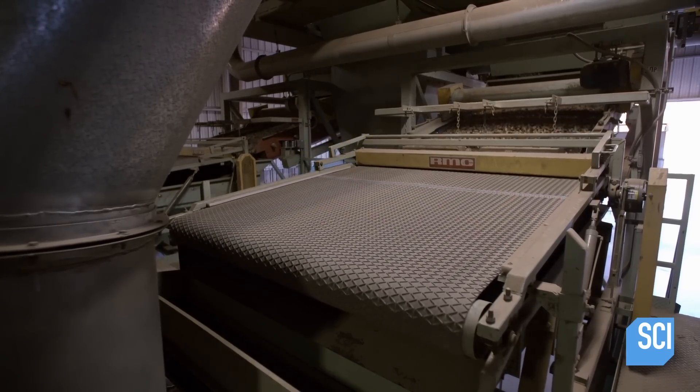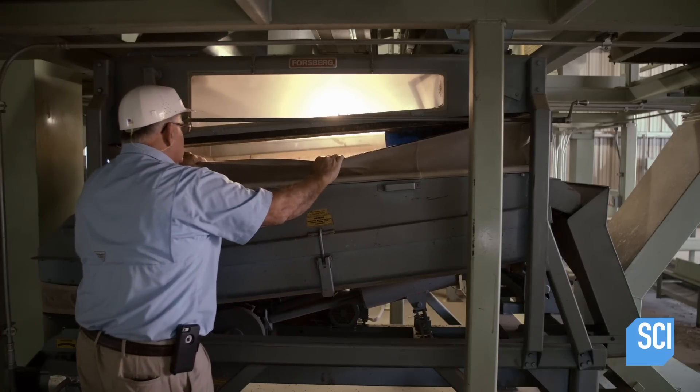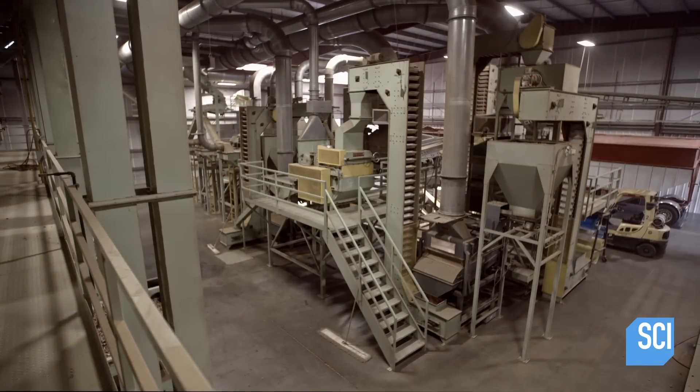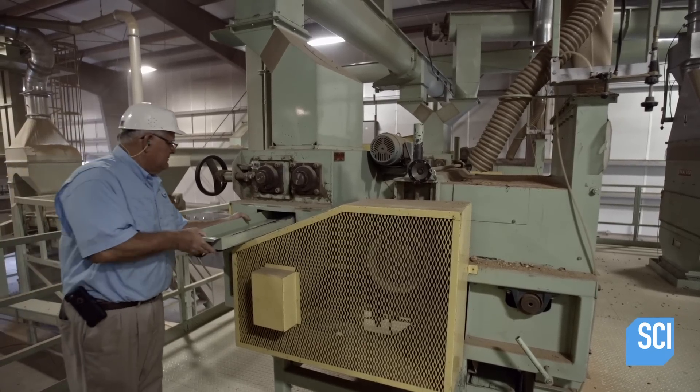They flow through equipment that combs out debris. The next machine, called a de-stoner, targets any rocks — air blows through it to separate the lighter almonds from the stones. The almonds then travel between a rubber roller and belt, which spins off the hulls and releases the almonds.